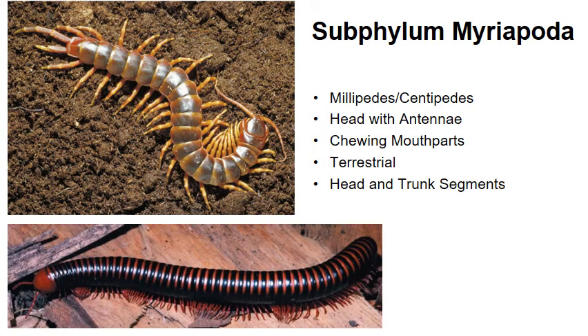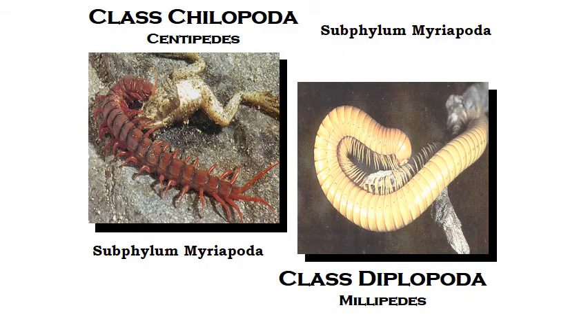That brings us to Subphylum Myriapoda — these are your millipedes and your centipedes. They have a head with antennae and chewing mouthparts, and both are terrestrial. Centipedes don't actually have a hundred legs necessarily — instead they have one pair of legs per segment on their body. Millipedes don't actually have a thousand legs, but they do have two pairs of legs per segment. The actual number varies by species and by the number of segments of each individual. Centipedes belong to Class Chilopoda and are very aggressive predators that actively hunt their prey, whereas millipedes, Class Diplopoda, are herbivores that only eat vegetative matter and are very docile.